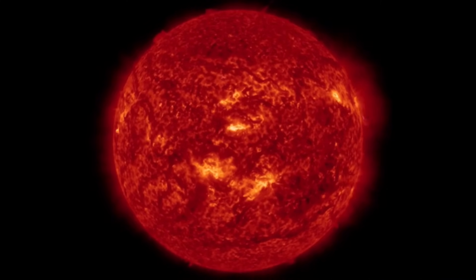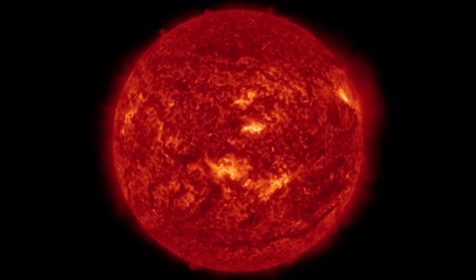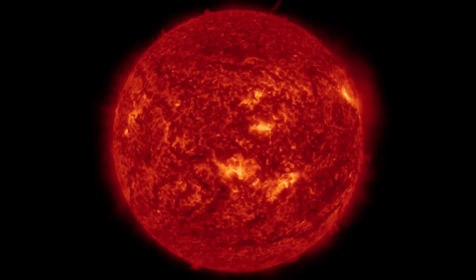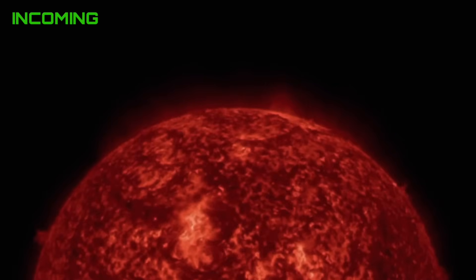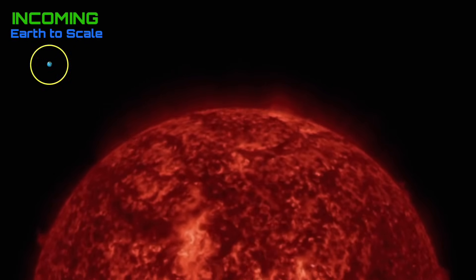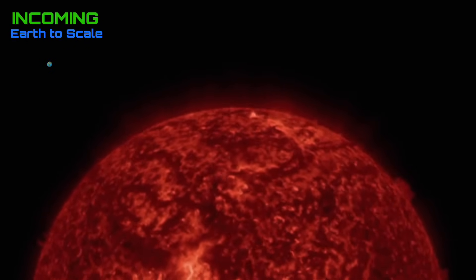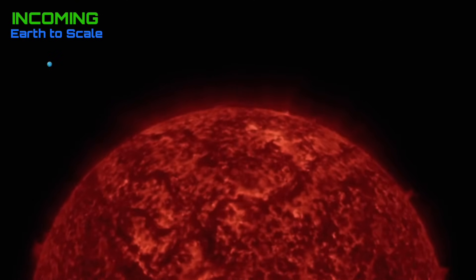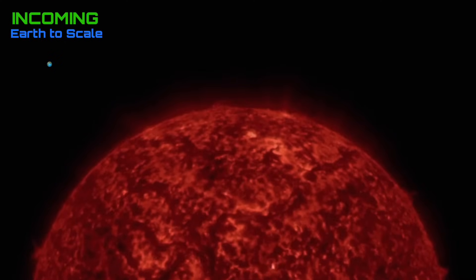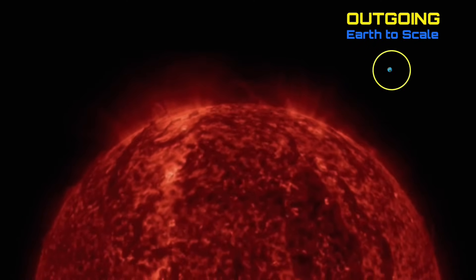Look at the last 48 hours of imagery of our sun. Some amazing stuff here, but we did have quite an event. Look in the last few images along the equator of our sun — a big plasma filament eruption creating a coronal mass ejection, and this was in an Earth direction. Earth-directed coronal mass ejection. Halo CME observed on LASCO.